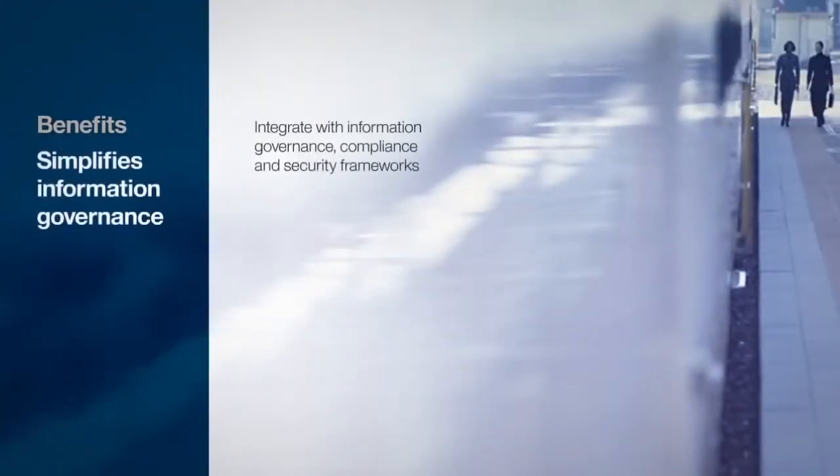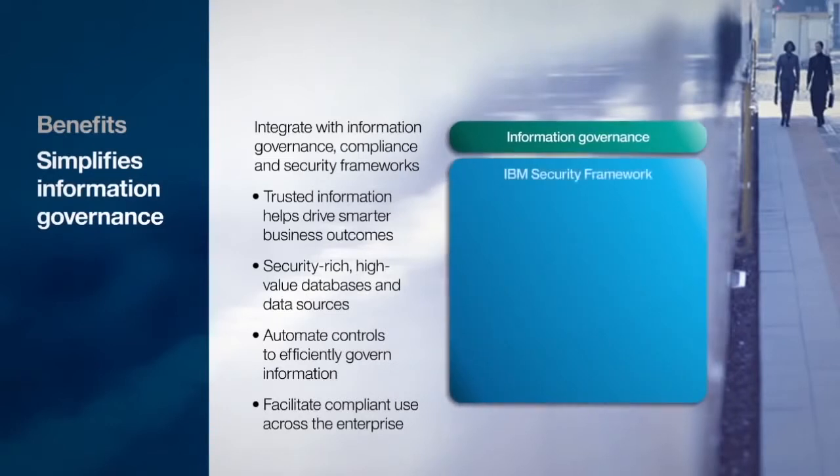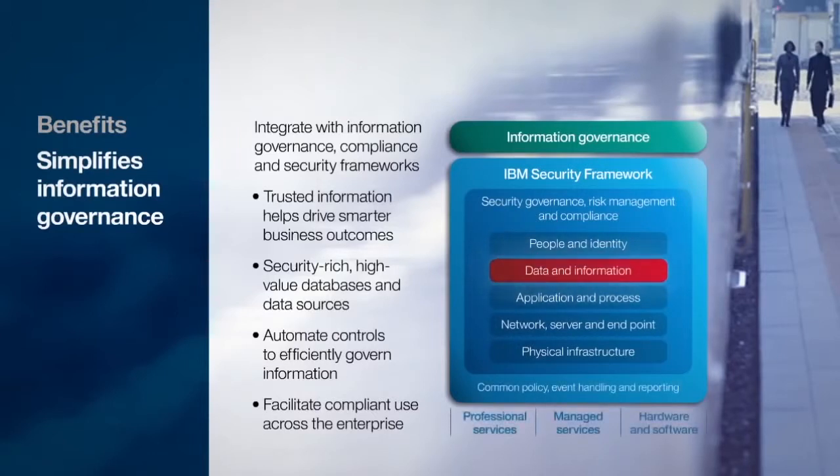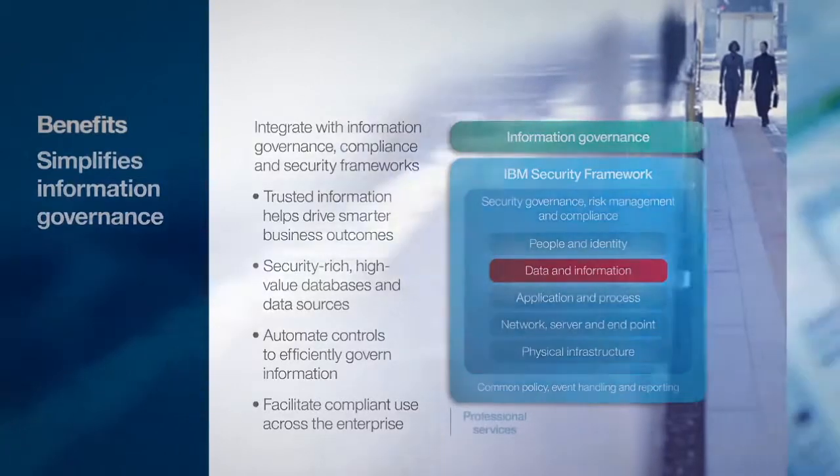Big data protection must be integral to your information governance and IT security strategies. Infosphere Guardian software provides an in-depth view of your data security posture and can simplify alignment to security controls across the enterprise.